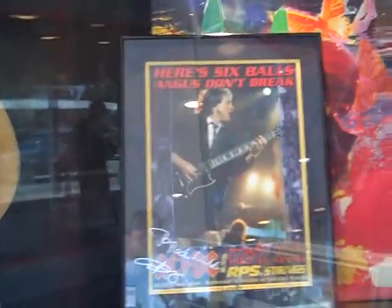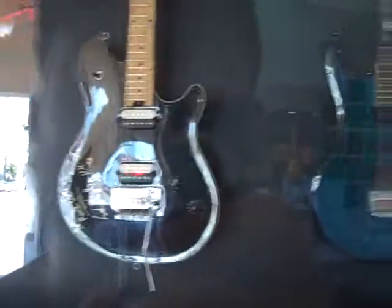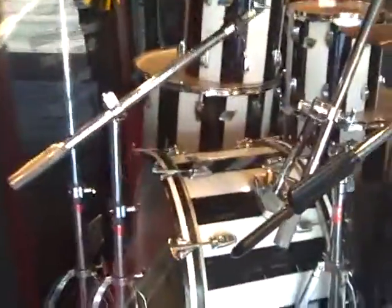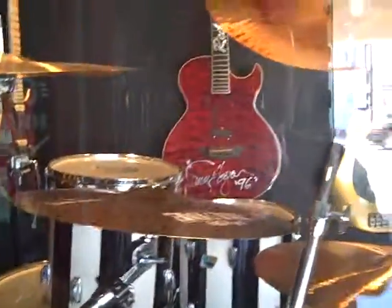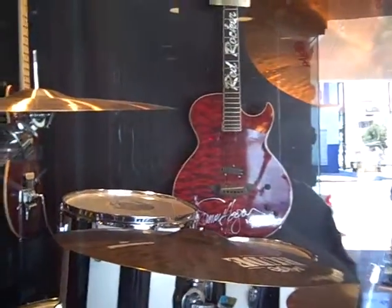Platinum record. The AC/DC posters signed, Guns N' Roses, pictures from Guns N' Roses. Looks like Van Halen. Ozzy. Simi Hagar in the back there. Red Washburn.